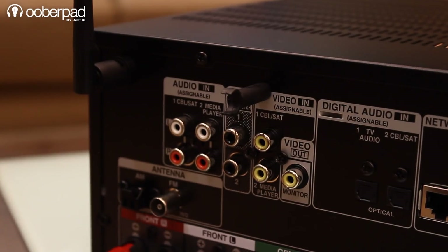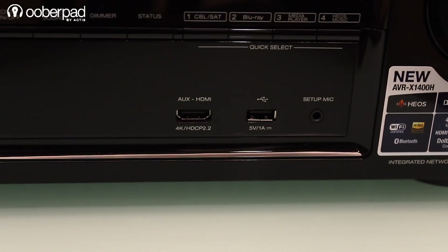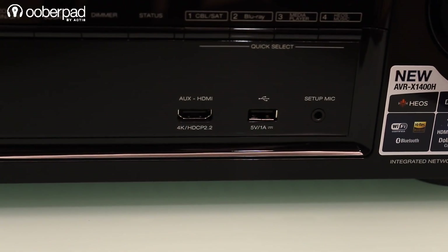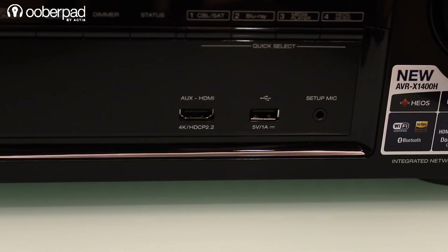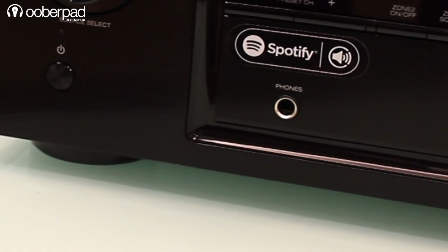It also features legacy input connectors for compatibility with older devices and optical inputs for crystal clear audio. Apart from an HDMI input, the front panel features a USB port, a 3.5mm input for the provided calibration microphone, and a quarter inch jack input to connect headphones.